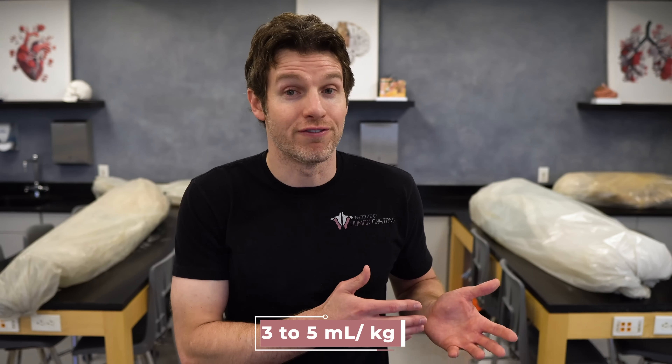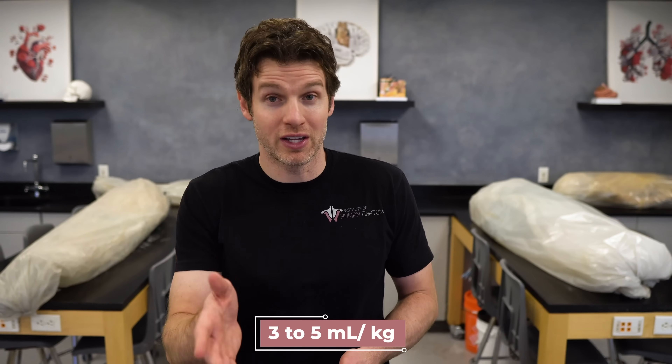You would want to start this about 2–4 hours prior to exercise. Something important with these numbers is that this assumes that you are already in a state of euhydration. If you are in a state of hypohydration, you may need to add an additional 3–5 milliliters of fluid per kilogram of body weight on top of the 5–10 milliliters we just discussed.